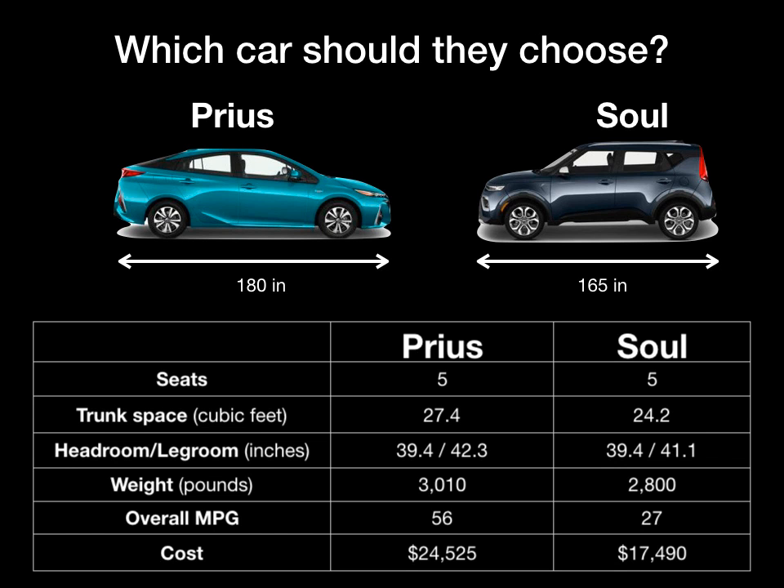Based on the information on the slide and the criteria we set up, which car do you think they should choose? Both of these cars will fit our family of five, but the Prius is just a little bit longer, which means it has a little bit more trunk space and a little bit more leg room. So since space was so important to this family, the Prius meets that criteria better.